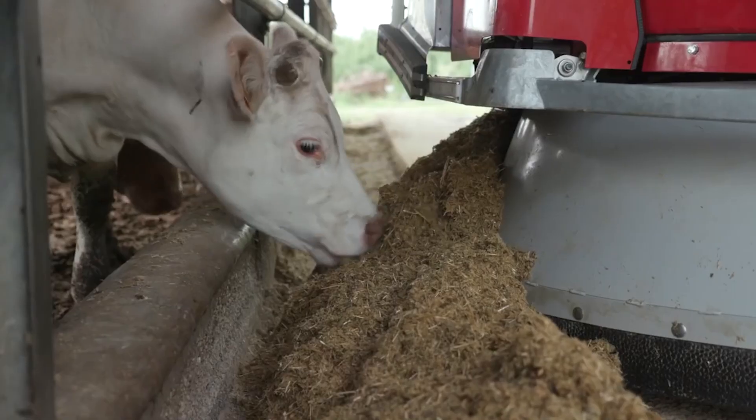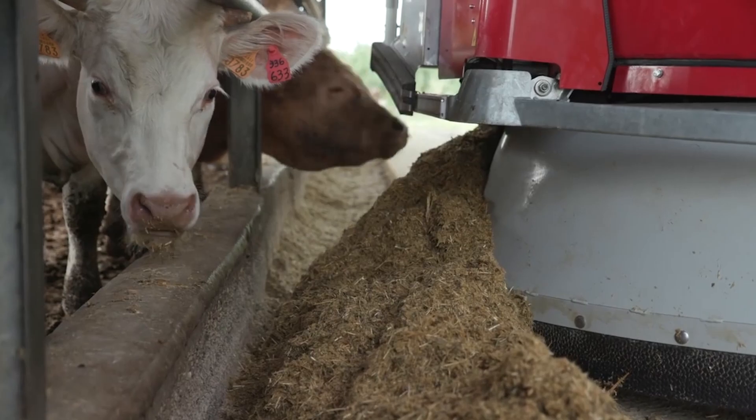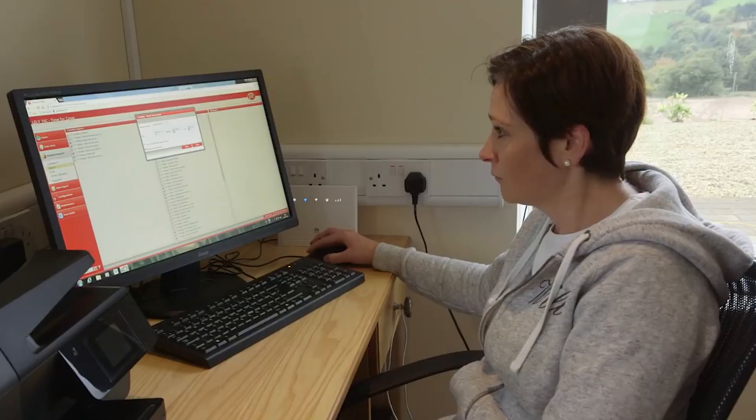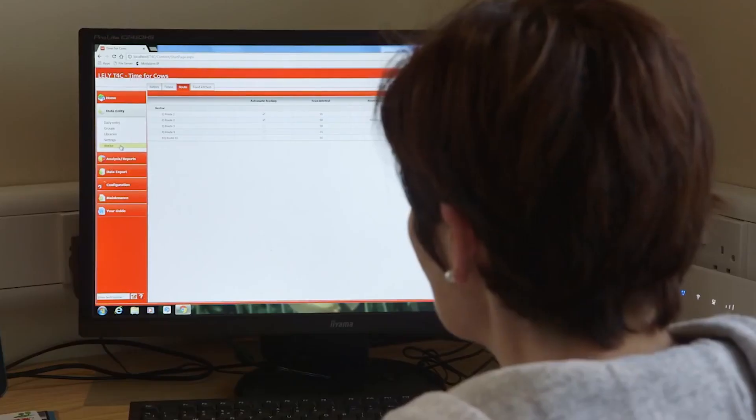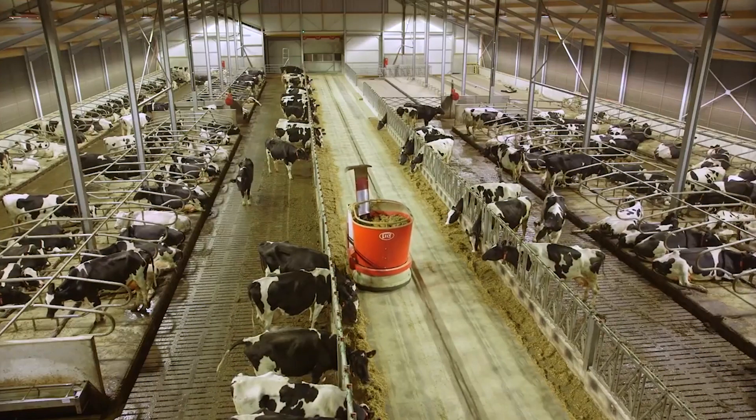Smart feeding with the Vector means that we can increase the management level of the feed program within a dairy. We have a lot of information that the Vector can give to the producer to tell them how much the cows are eating, and how much of each feed ingredient is delivered to each load.